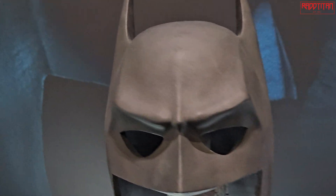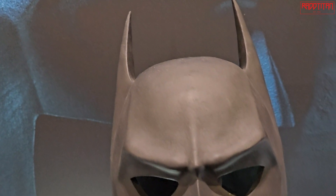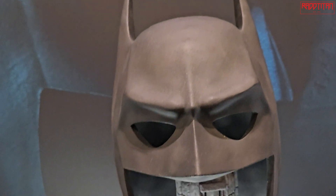I was basically a gopher — just carrying stuff, whatever you want to call it. I even got a pay slip for it. I saw the cowl from Batman Begins in a trailer and they asked if I wanted to try it on. I pulled it on — it was really tight but I got it on my head. Then I put the forearm guards on, and Christian Bale's forearms, compared to mine, were absolutely massive.